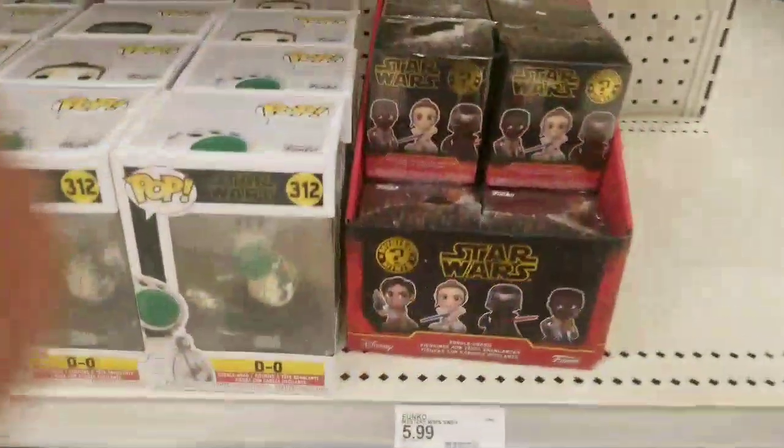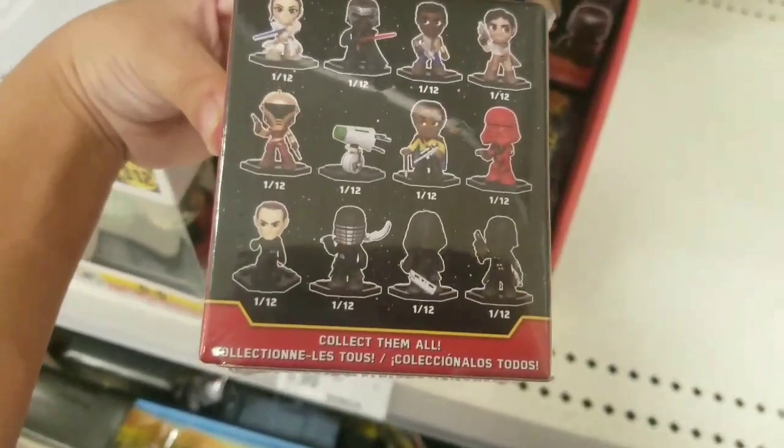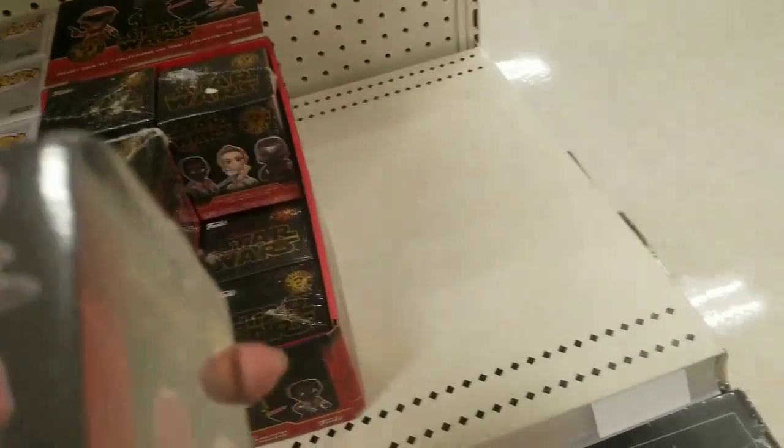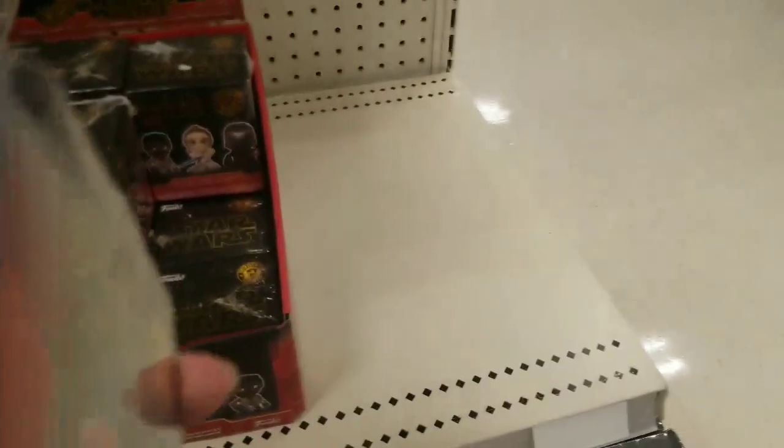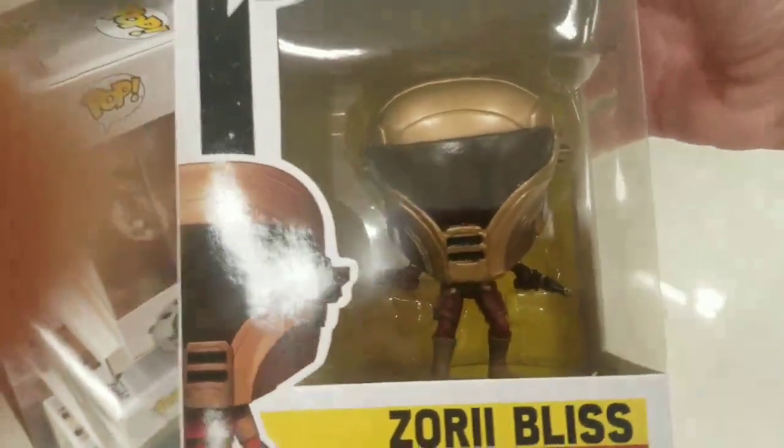I need to show off one of these. They have the Mystery Minis - I can show you these. Those are cool. I think there are one in 12, yeah, there are one in 12. There's one that won't show over here, but here are the Mystery Minis. I didn't get to show off this one - his head looks like it's going forward, but it's just how the Pop is. Zorin Bliss.